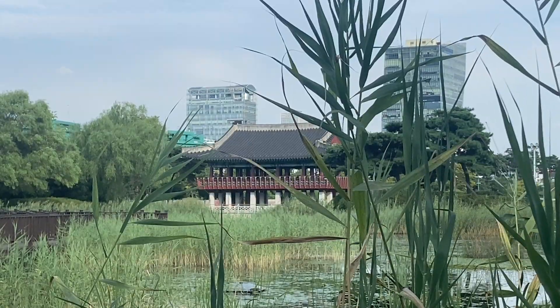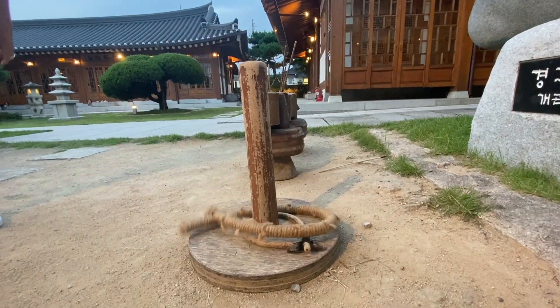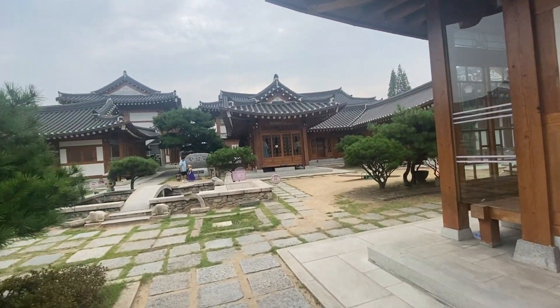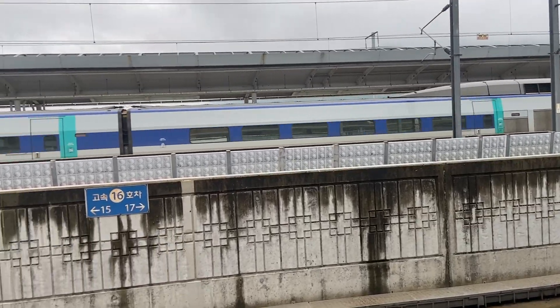While on our two-week trip to South Korea, we spent a few days in Gyeongju on the southeastern side of the peninsula. When our time here was over, we still had to travel back to the Seoul area to catch our flight home. The quickest way to do that is by high-speed train.